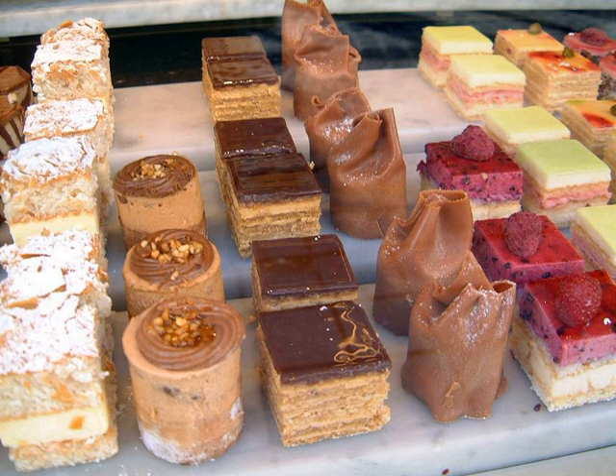A petit four, plural petites fours, also known as mignardises, is a small bite-sized confectionary or savory appetizer. The name is French — petit four — meaning 'small oven.'